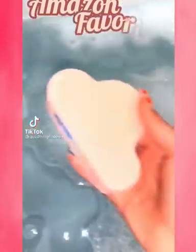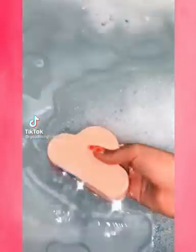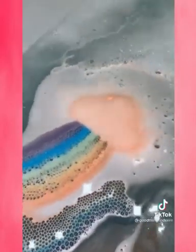Amazon gadgets you didn't know you needed. I ordered this rainbow-making bath bomb to see if it actually worked and it is mesmerizing. It comes in a three-pack, smells delicious, and makes a perfect gift. Just watch it go.